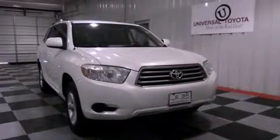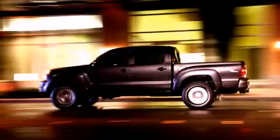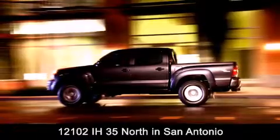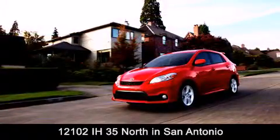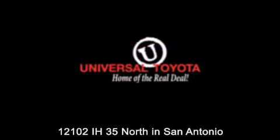Call now to find out how you can own this breathtaking automobile. Universal Toyota is conveniently located at 12101 Interstate Highway 35 North in San Antonio. Contact us to find out about our specials or visit us at universaltoyota.com. Universal Toyota, home of the real deal.